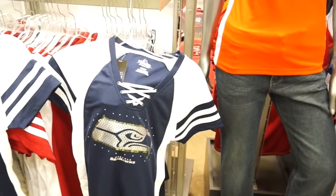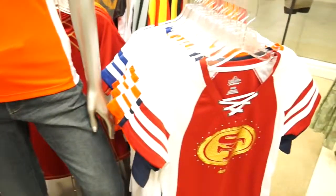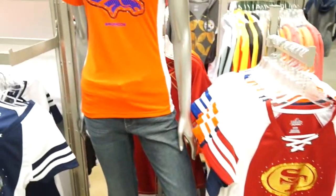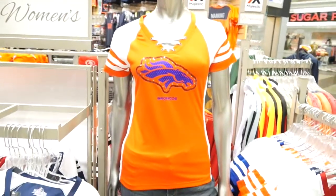This Majestic Women's NFL Draft Me tee comes in many of the different NFL teams and is available at Fanatics and fans.com.